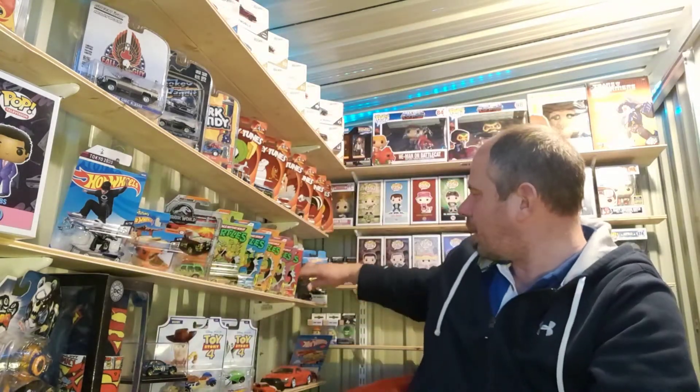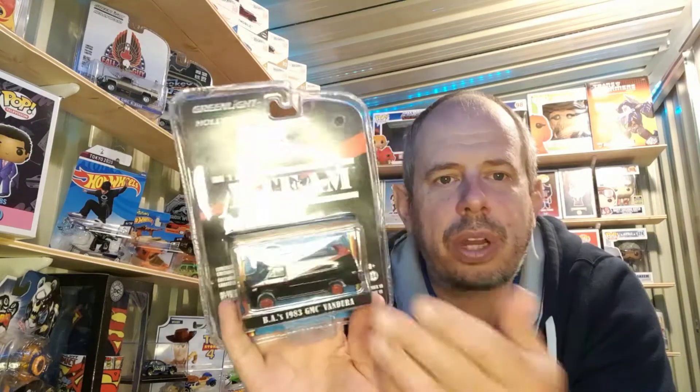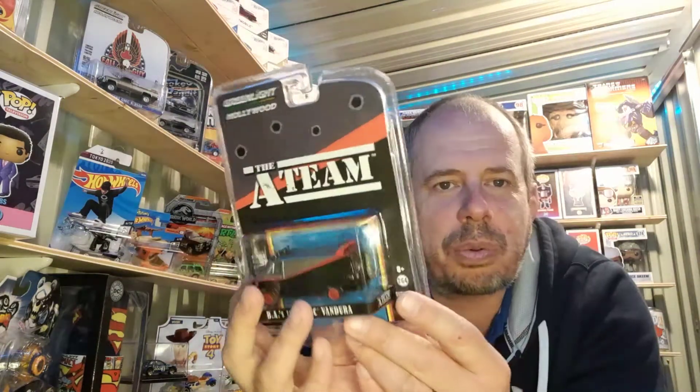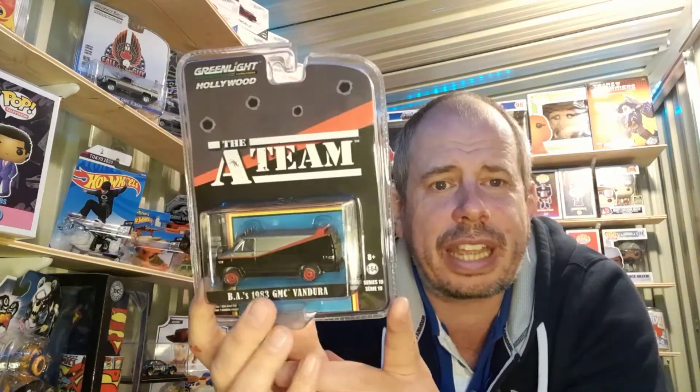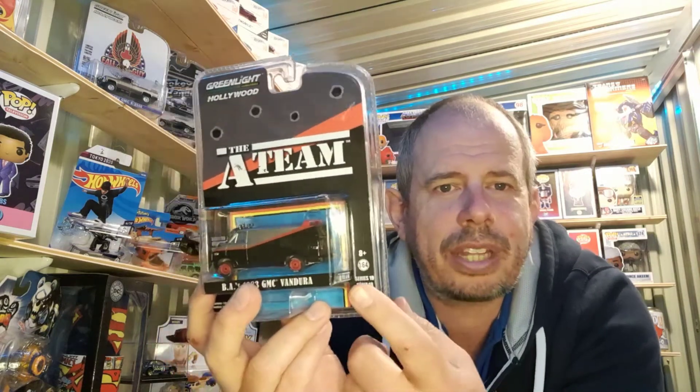That's my A-Team collection. I do like the artwork that comes with the boxes, which is why I keep them in. The only disappointment with this one — and I have contemplated getting another because of it — is that the rear tire isn't on fully. It's a really minor thing but my OCD means it does bug me a little bit.